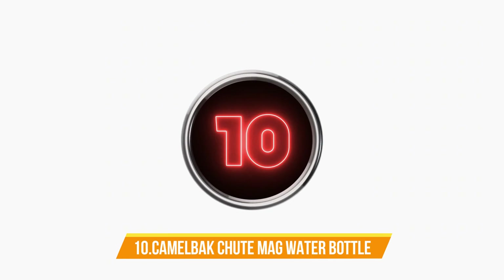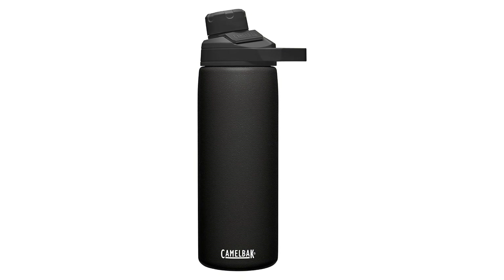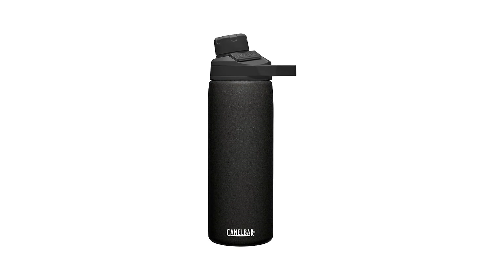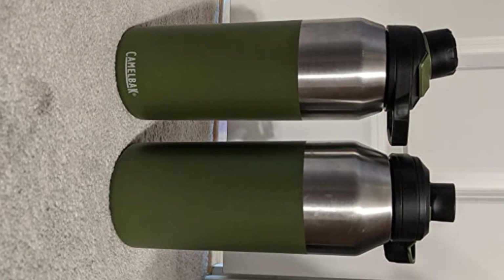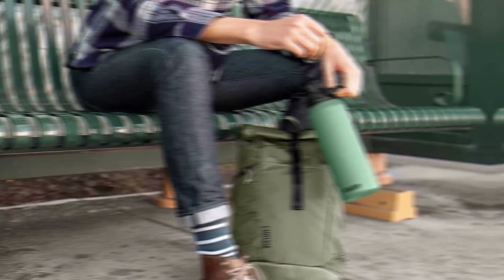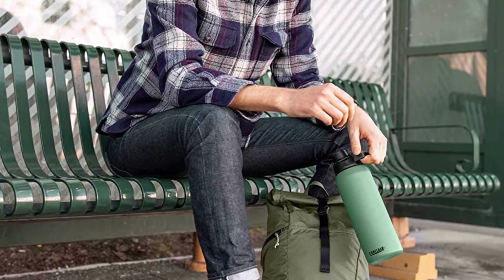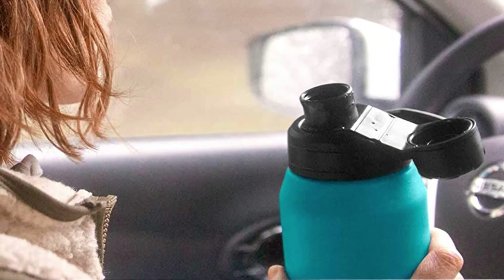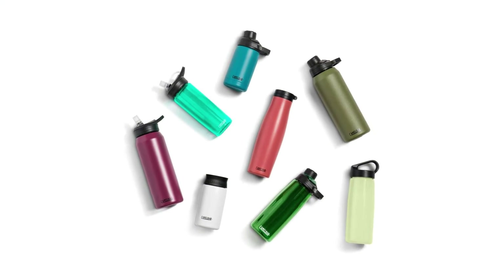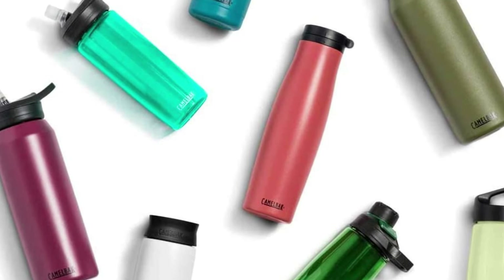Number 10: Camelback Shoot Mag Water Bottle. This bottle is made with 18/8 stainless steel. Its magnet top stows securely while you drink, and it is a leak-proof water bottle. It's double-wall vacuum insulated to maintain temperature and stays dry due to its sweat-proof insulation. The easy carry handle makes it easier to transport. The durable and convenient carry loop is perfect for on-the-go hydration and is easy to clip on a carabiner or carry with a finger.